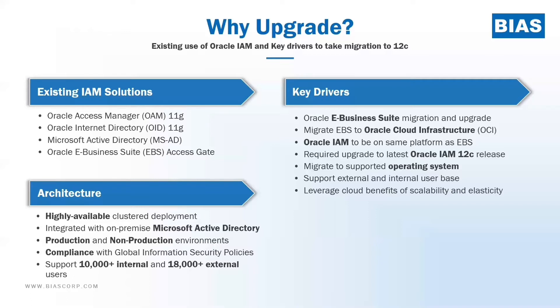It was important for the customer that those compliance requirements are met. They had a very large user base of several thousand internal and several thousand external users. The drivers for the identity and access management upgrade were that they were also moving Oracle eBusiness Suite to leverage efficiencies of the cloud — migrating it to Oracle Cloud Infrastructure, which is an infrastructure-as-a-service offering. So the idea was to take the Oracle IAM workload and move it into the cloud as well, keeping it close to the EBS environment, achieving efficiencies for both eBusiness Suite and the Oracle IAM workload.